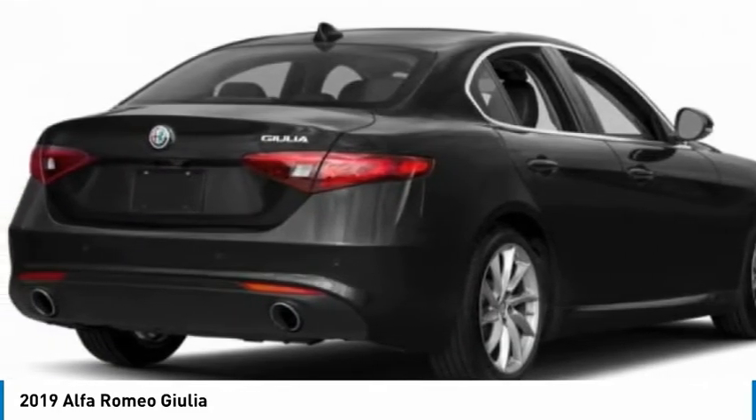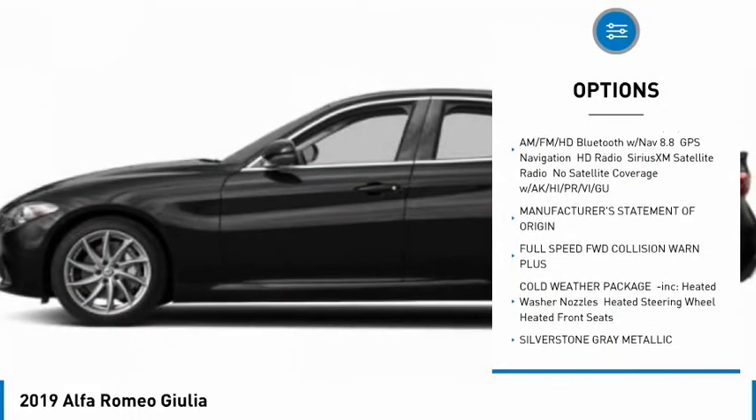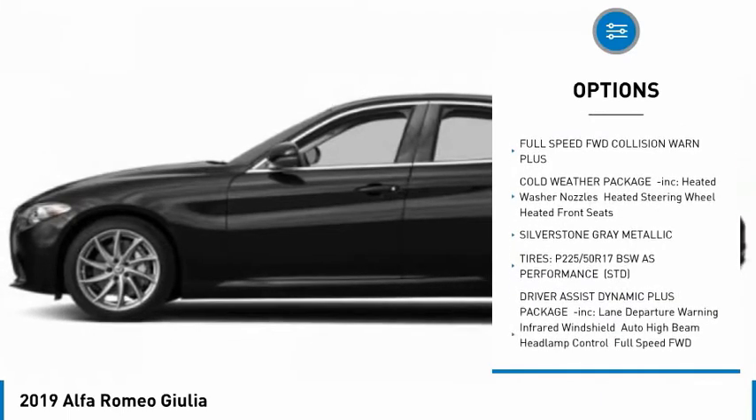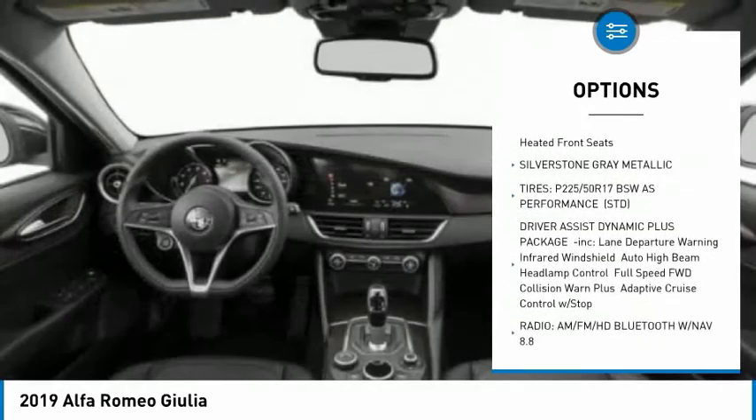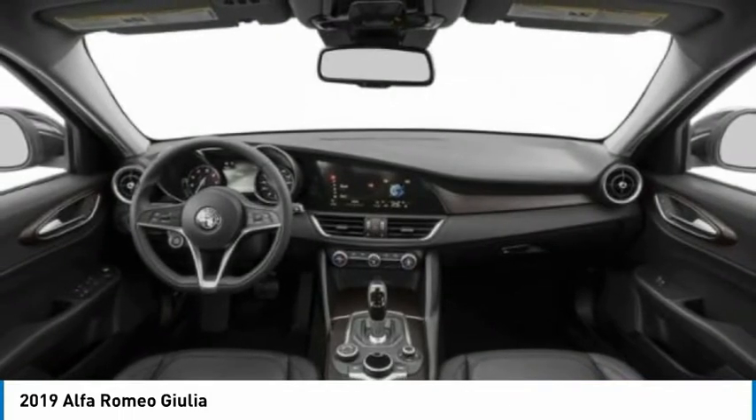Here are some of this vehicle's great options: remote engine start, traction control, keyless entry, all-wheel drive, stability control, backup camera, anti-lock braking system, steering wheel audio controls, power passenger seat, and Bluetooth.